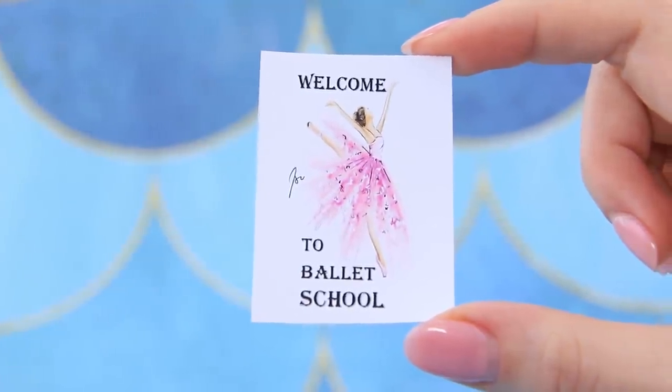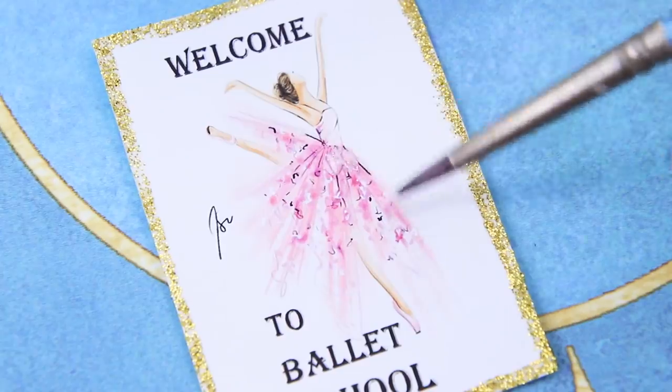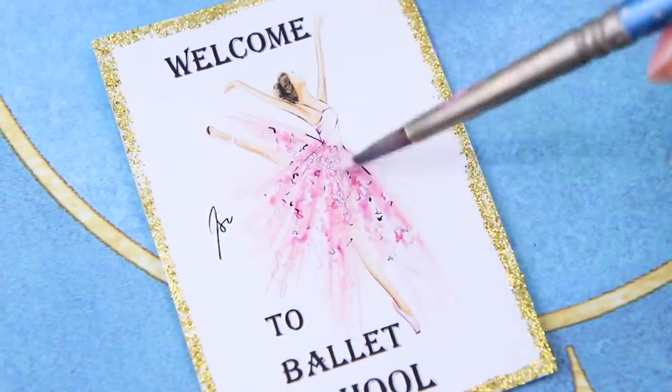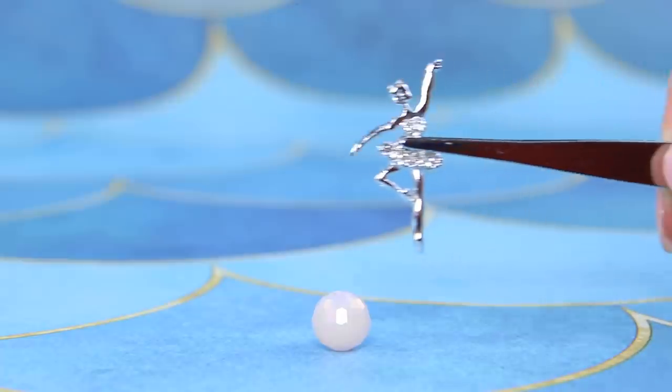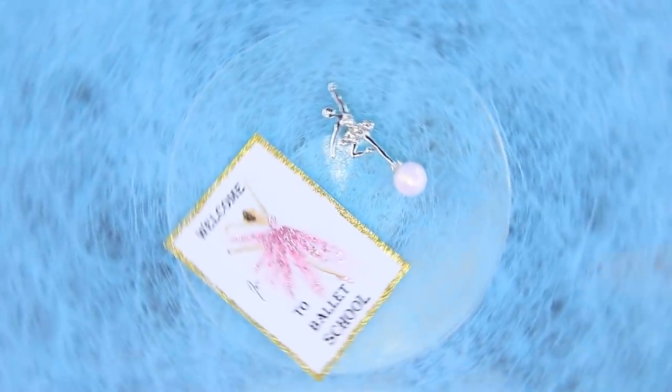Take a printed invitation, add a gold frame, and some shine to a tutu. The ballerina's statuette is standing in a difficult position on a ball — it's an amazing souvenir for dancers!